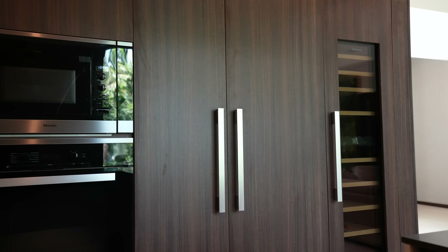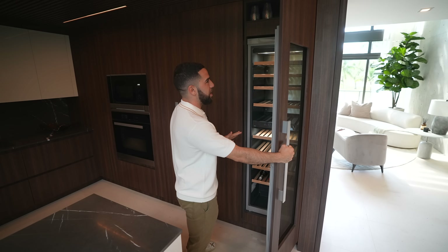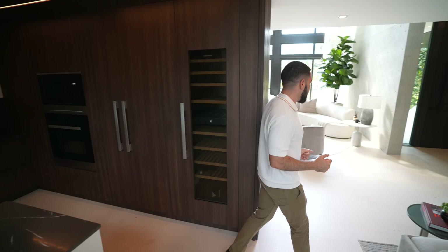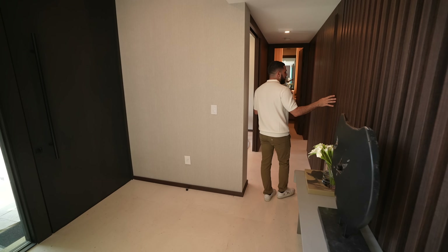Whoever stocked this fridge, I give you an A-plus — you've got Blue Moon, Coke, Fiji water. Next to the fridge we have a wine cooler, a must in any house for the champagne and the wine.